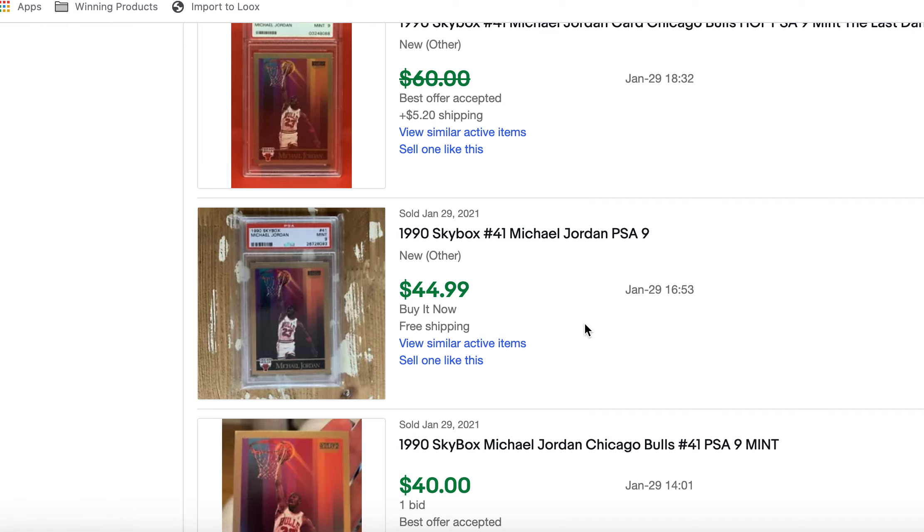Today we're going to look at the top 10 most-selling basketball cards — the ones that literally had the most sales over the last week. This is a good indicator to see what the market is buying, what the market is selling. Mostly what is it buying, because we're looking at the ones that sold — so these are the ones that are selling the most.